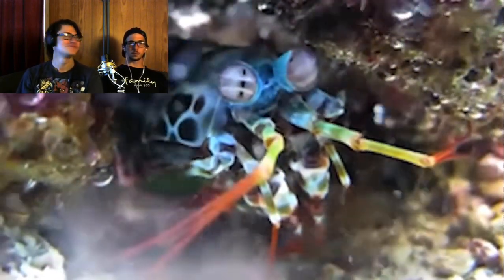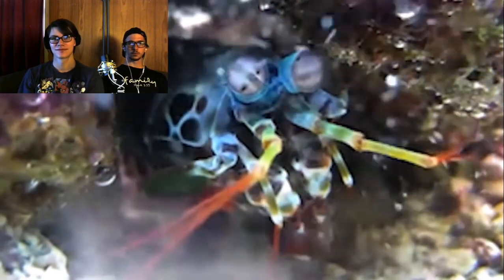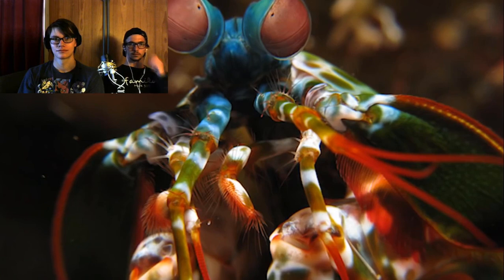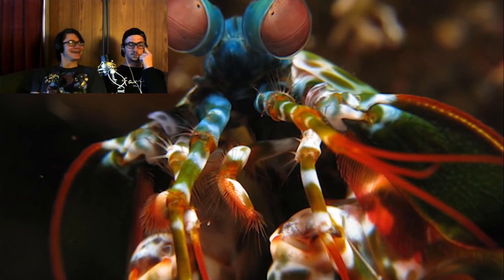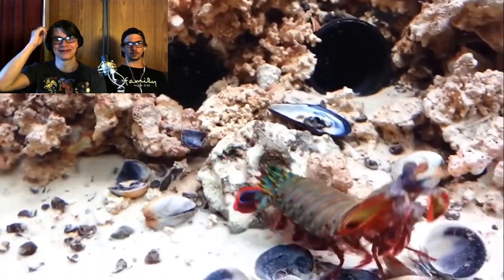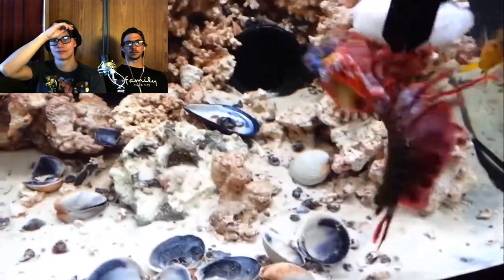Oddly, the Mantis Shrimp is pretty bad at discerning the colors that humans can see, which is probably why it dresses like an idiot. And this explains the modern clown as well. And just like the modern clown, the Mantis Shrimp has a psychopathic killing instinct.